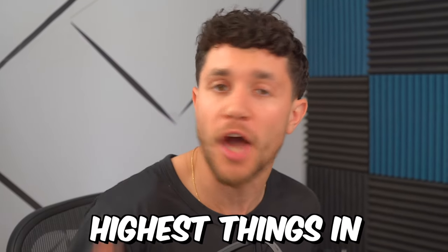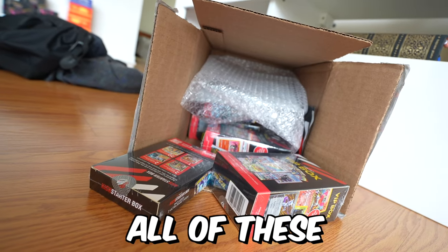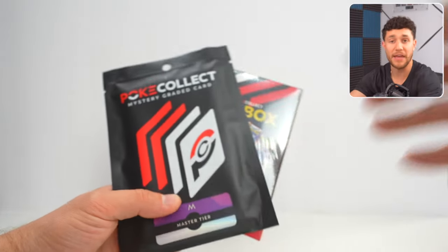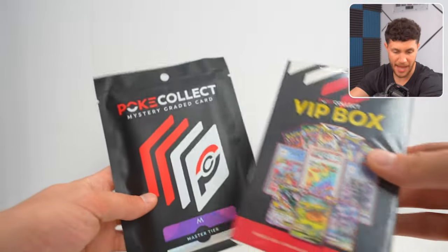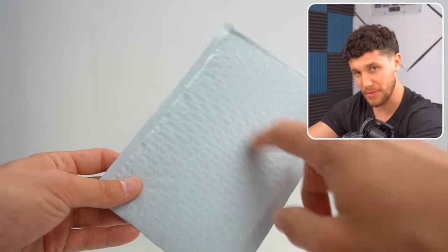Mystery boxes and mystery packs are some of the hottest things in the Pokemon card world. Today, the Legends at PokeCollect sent me all of these mystery boxes to open up live on video and see what we get. This was super clutch of him to send all these out. The link to buy these are in the description — shout out to PokeCollect. We've got the VIP box, the Master tier for a graded slab, and a bunch of other boxes. They also sent something in this mystery bubble wrap that we'll open last.